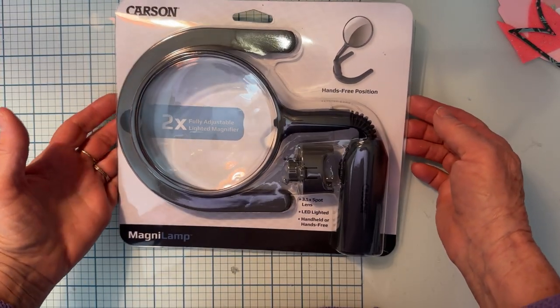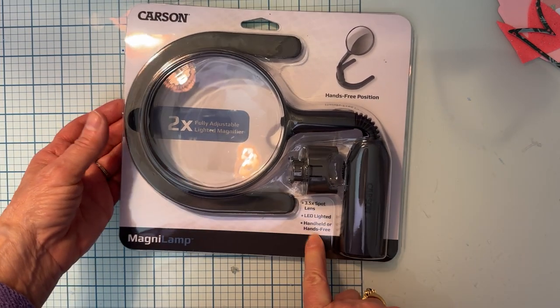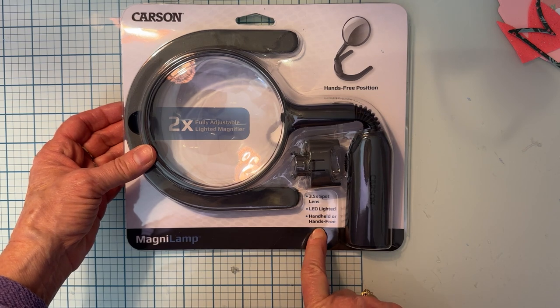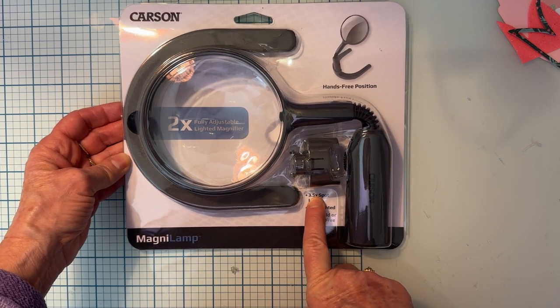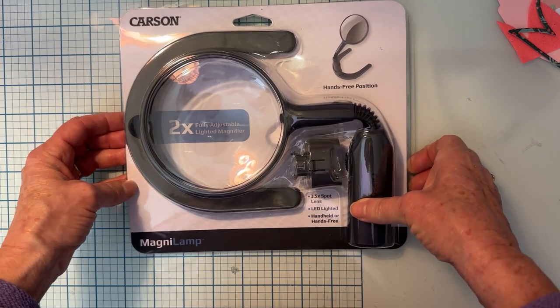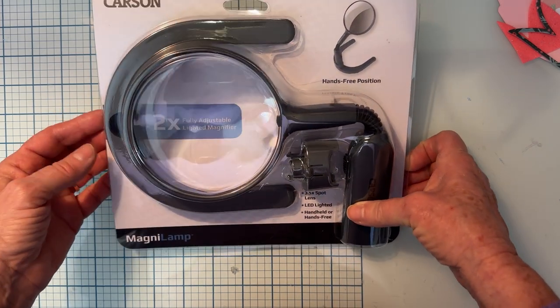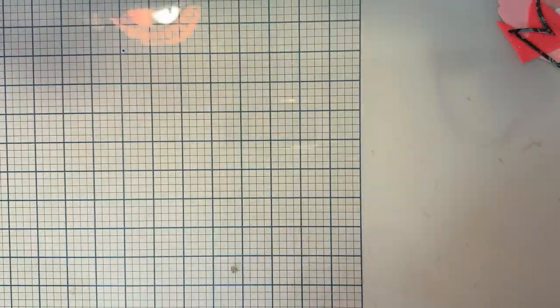One of my daughter's boyfriends gifted me this — it's a cute little LED lighted magnifier. So I will probably be able to put that to good use here in my craft room.